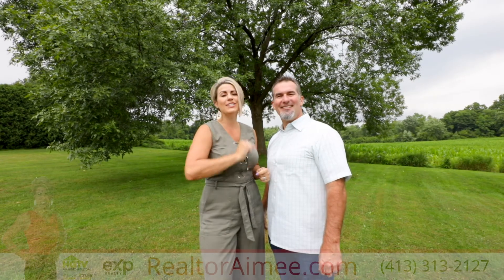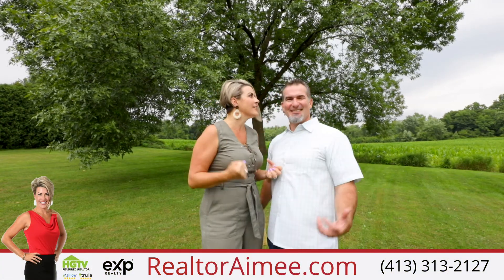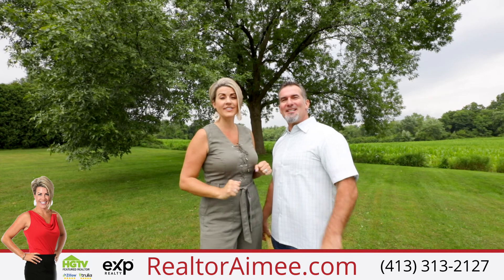So make sure you come and enjoy everything that 8 Spring Meadows has to offer, including the corn! The corn is not included! I'm Realtor Amy Kelly, and I'm her husband Tom, and we're your real estate professionals.